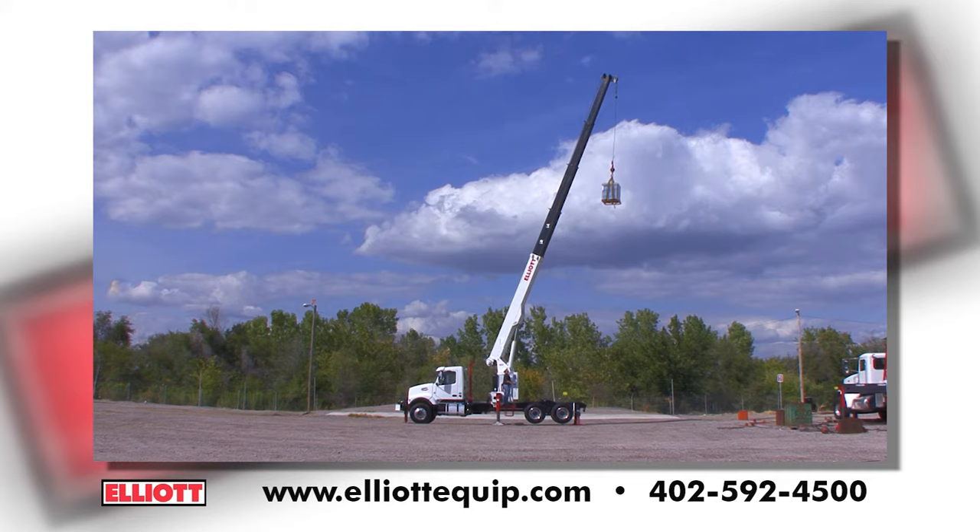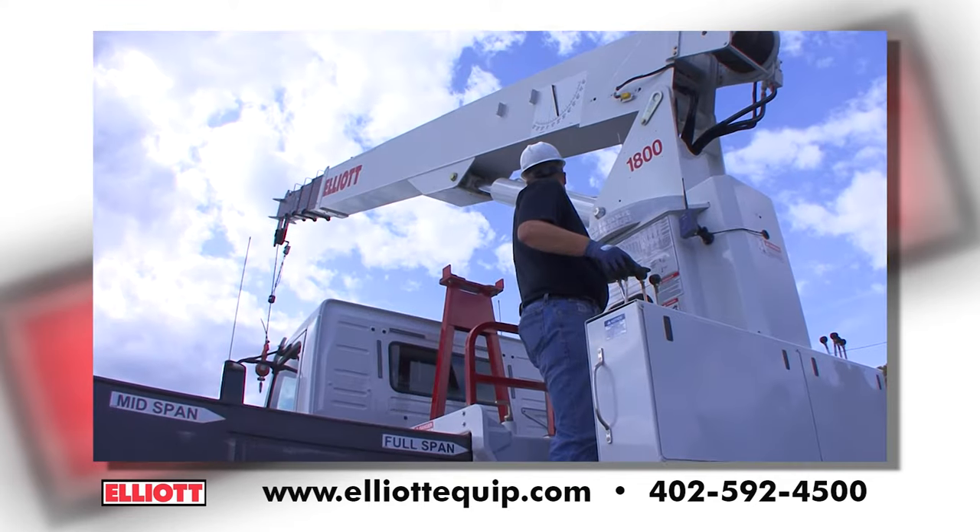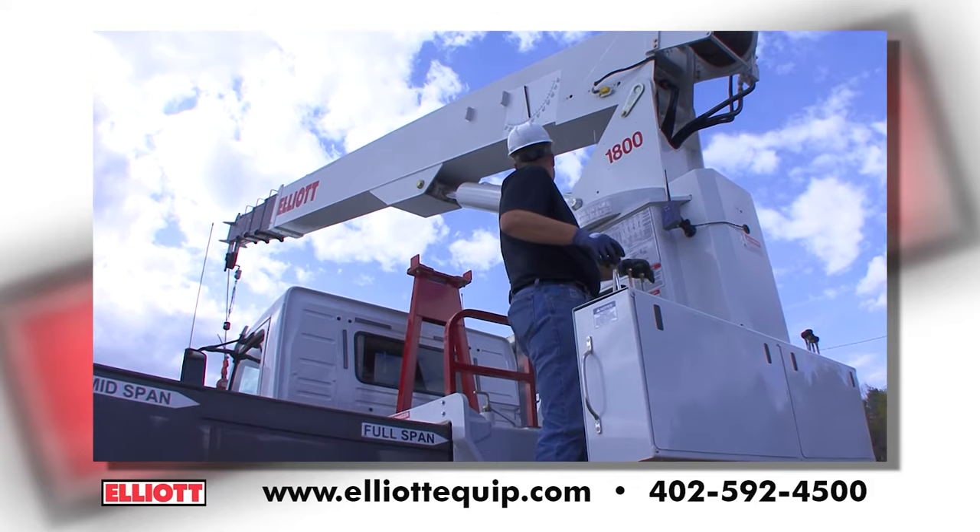Elliott's 1881 is designed to stay on the job, not in the shop. Its five-section boom is a time-tested design that's simple to maintain.